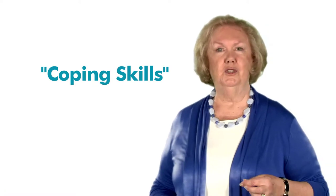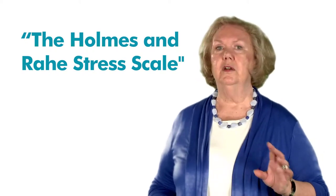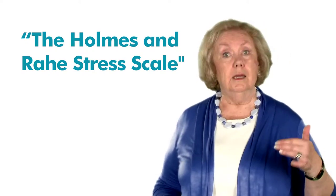One way of identifying and measuring our long-term stress is by taking the Holmes and Ray Stress Scale Test. This test rates various life change events and estimates our risk of becoming ill in the very near future.